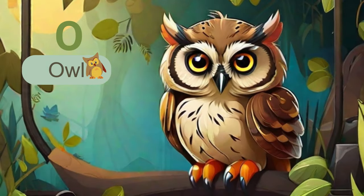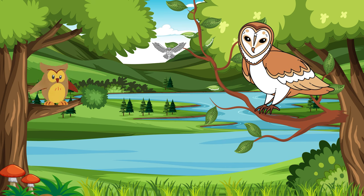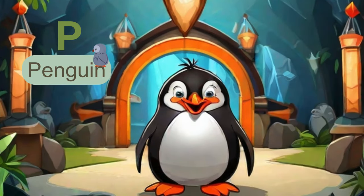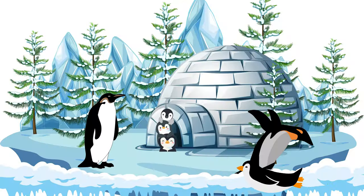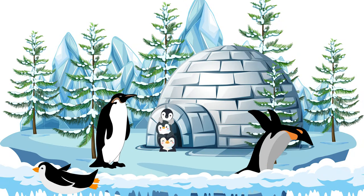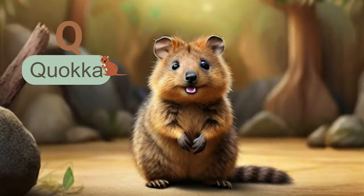The next alphabet is O. O brings us to the owl, a symbol of wisdom in many cultures. With their keen senses and silent flight, owls are expert hunters of the night skies. The next letter is P. P is for penguin. These charismatic birds are excellent swimmers, and their distinct black and white coloring helps them camouflage while swimming in the ocean.